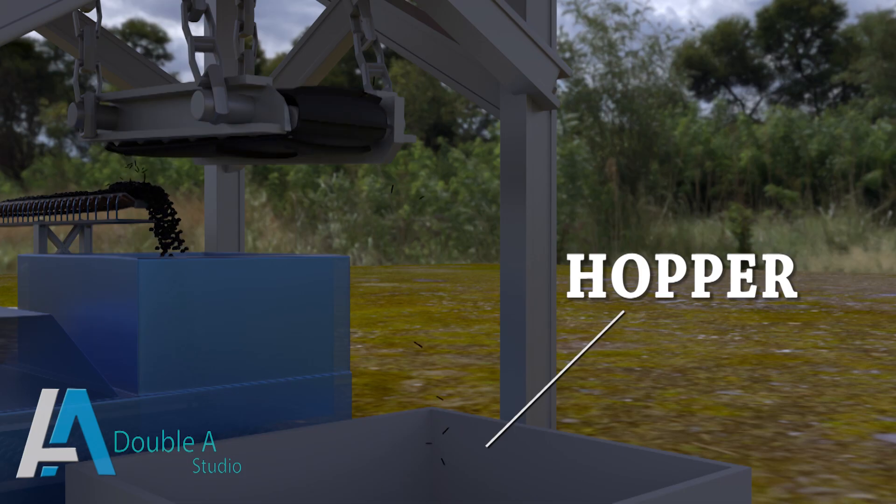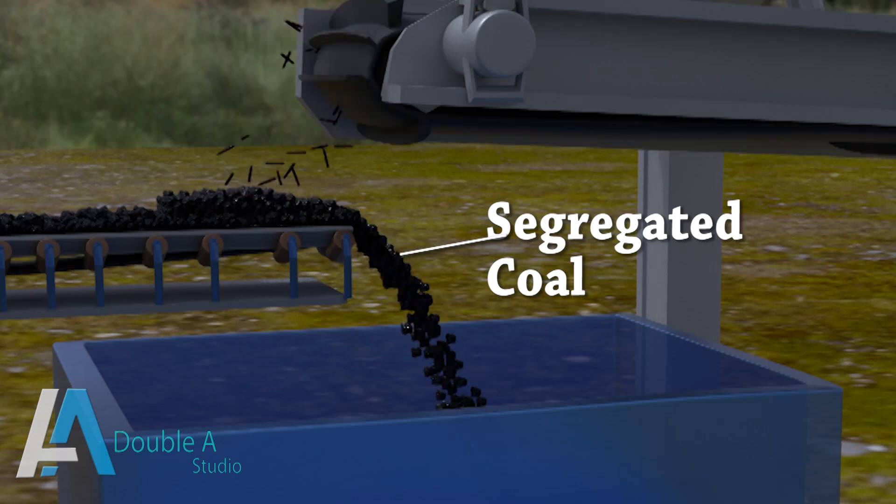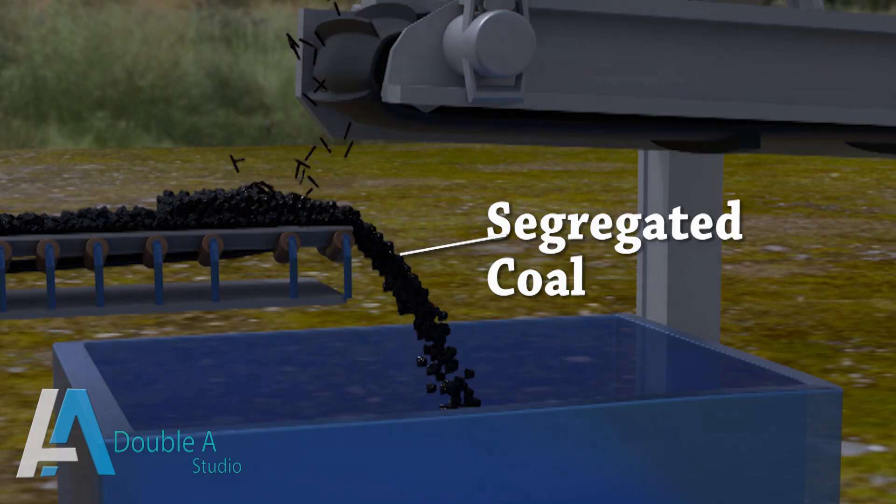Beyond the magnetic field, after iron pieces are segregated, coal is discharged to a roller screen for screening, which we will see in the next video.